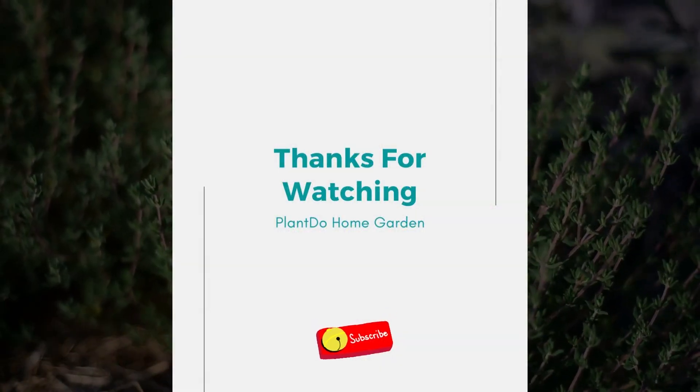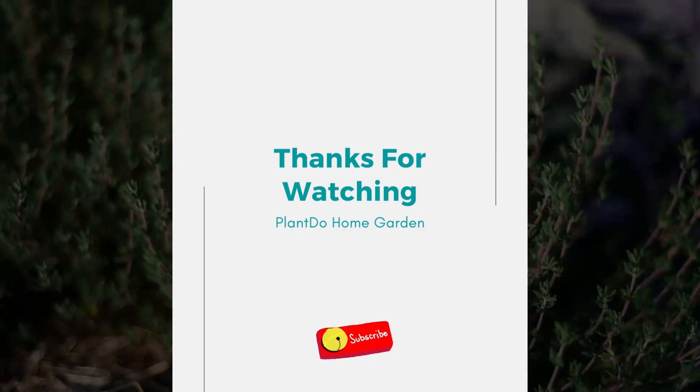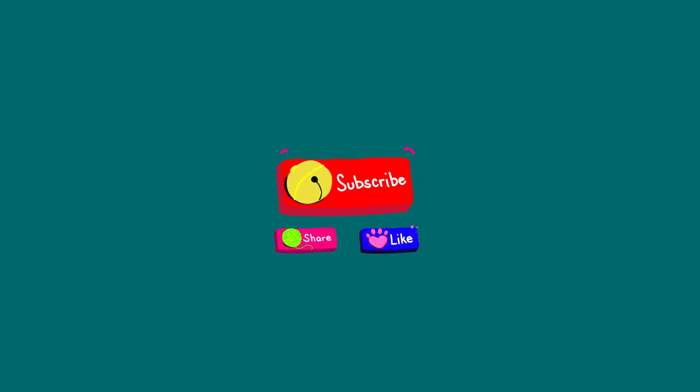Well, that's all for today's video. If you liked this video, don't forget to click the like and subscribe button to support our channel. You can also turn on the notification bell for the latest videos from us. See you in the next interesting topic.